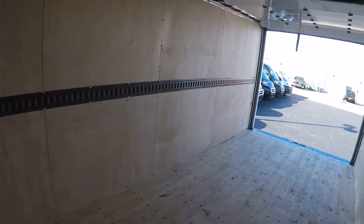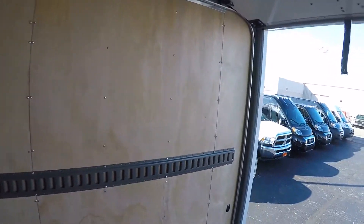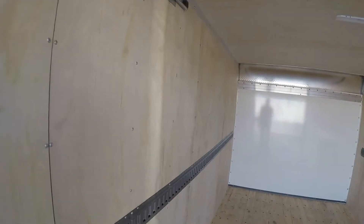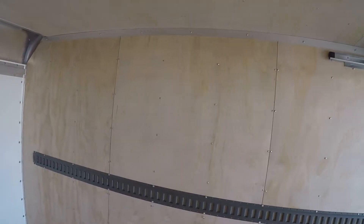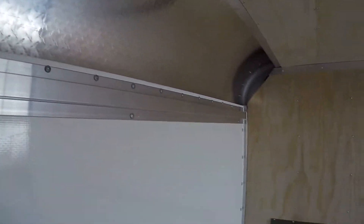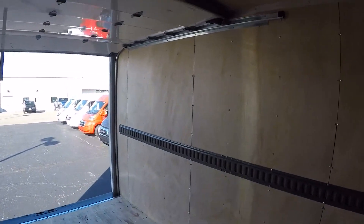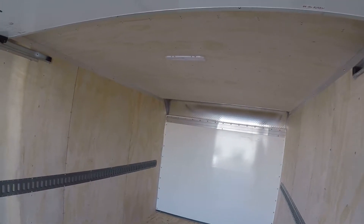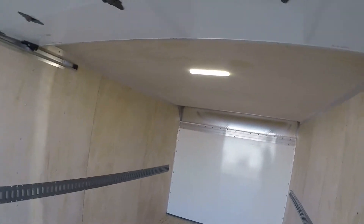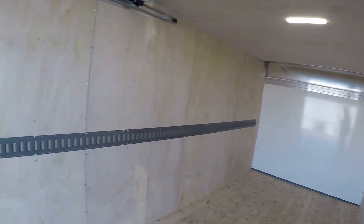Well built box on this — everything's put together real good. With those studs being 16-inch on center, you're not going to get any warping on the side walls. Got a nice ceiling, insulated, very nice bulkhead, good clean fit with the roll-up door on it. It does have an LED light that you just flip a switch and gives you some lighting if you were working at night or early in the morning before the sun comes up.